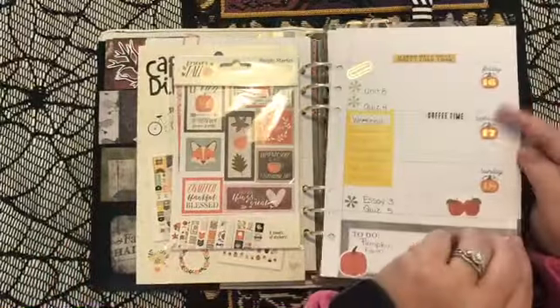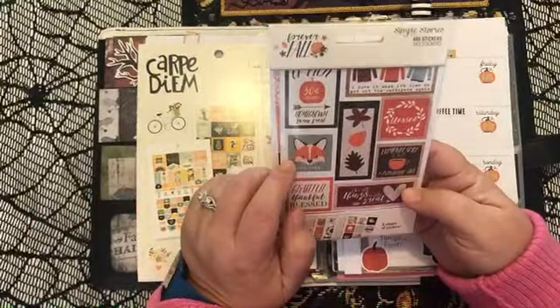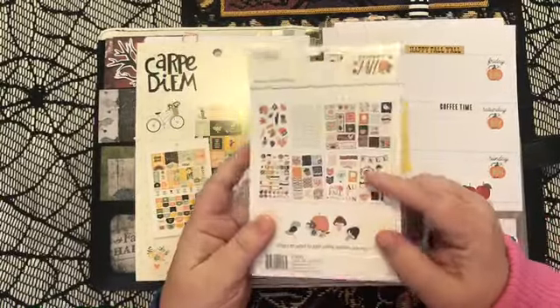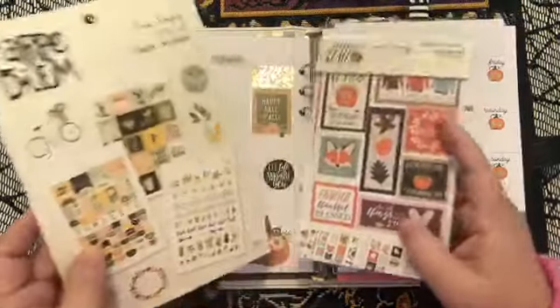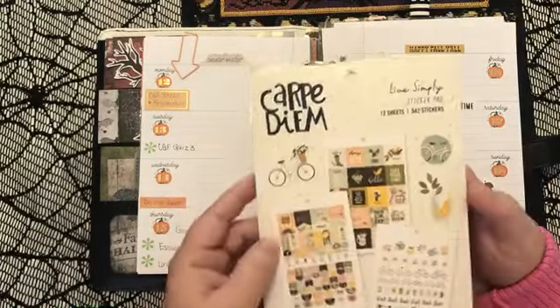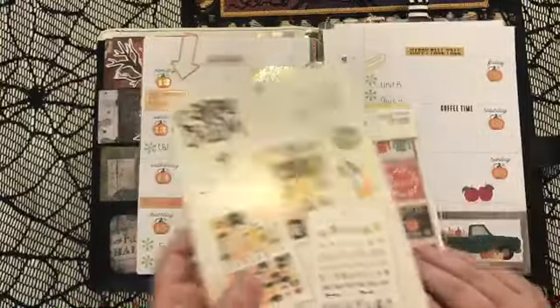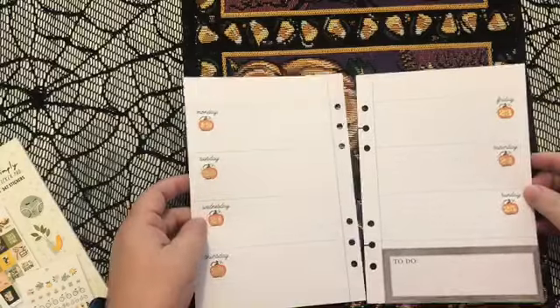I've already removed my pages, and I'm going to be using this little sticker pack that I picked up from Simple Stories. I bought this on the scrapbook.com website, and I'm going to be pulling my functional stickers from this Live Simply sticker book from Carpe Diem, and I bought this off of the Carpe Diem website. I've already taken my pages out, so I'm just going to move this out of the way and get started.